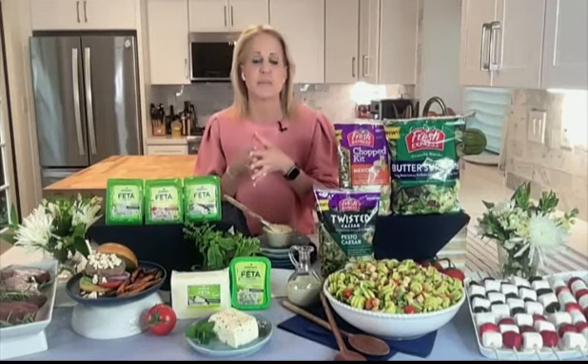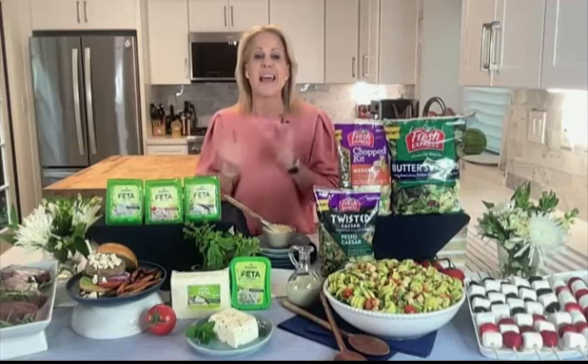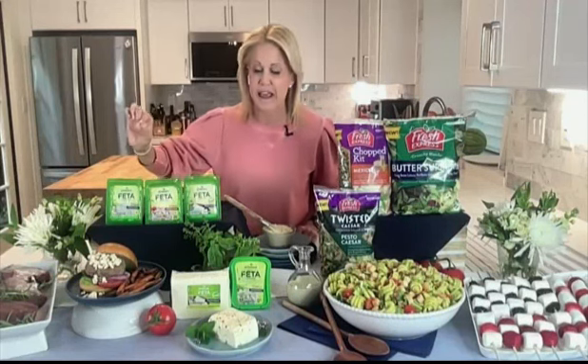Mayonnaise helps those proteins retain moisture. It's a clean canvas, so you can flavor it with anything you like, like chili paste or pesto. It is really a brilliant grilling trick. Just try it.